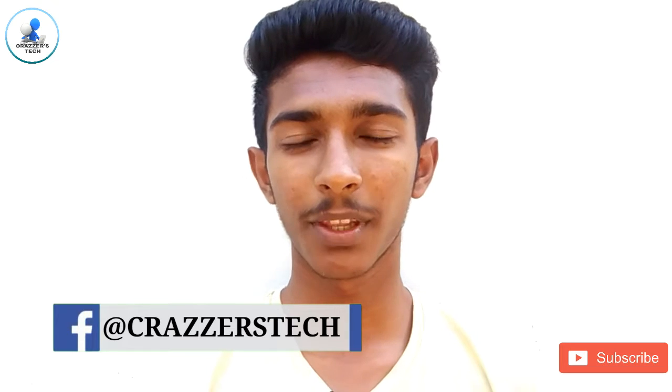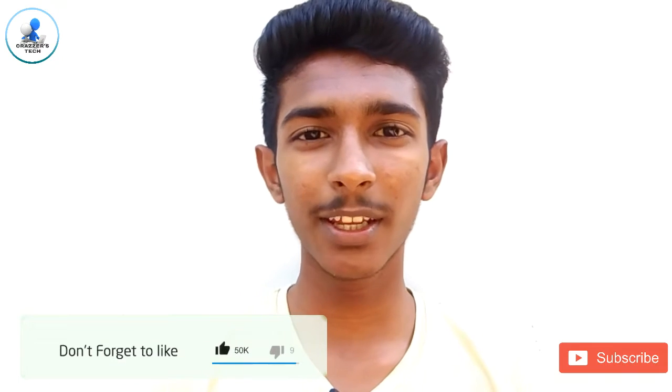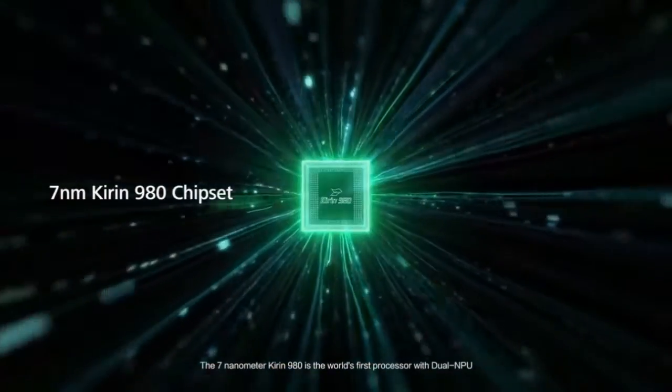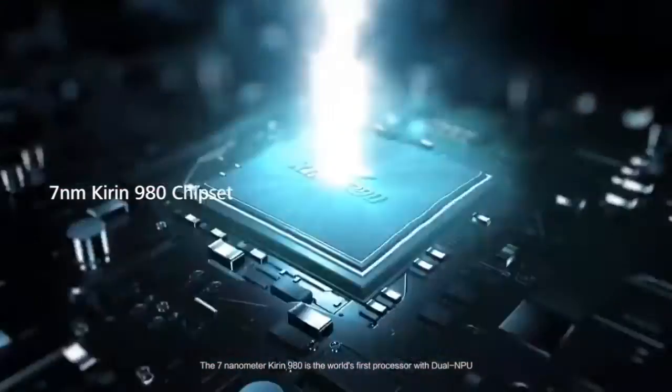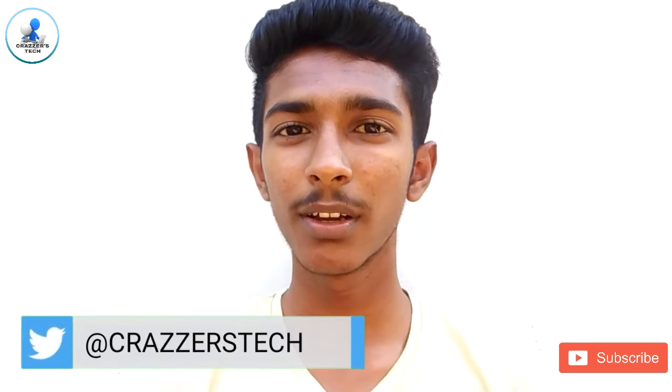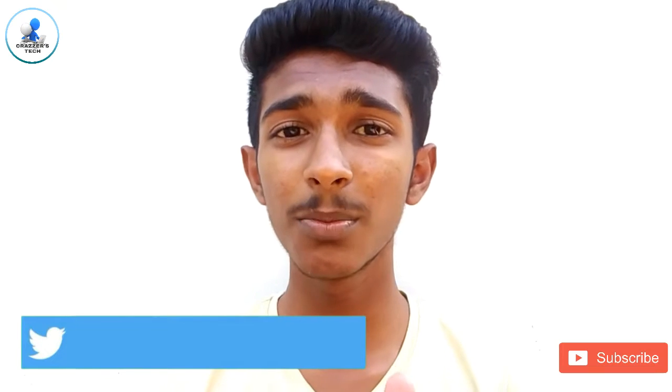Now let's move on to its performance section. In this field also, Mate 20 Pro has achieved a really great adaptation. The chipset used in this smartphone is Kirin 980, which is the world's first chipset which uses double NPU. I'm sure that it will give a better experience and performance for the users. The processor used in this phone is octa-core.